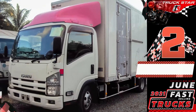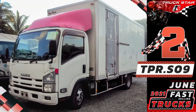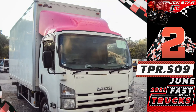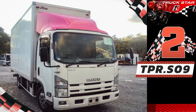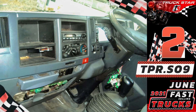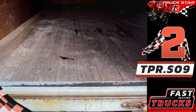Number two, unit code TPR.S09 — Isuzu Elf aluminum closed van. The aluminum closed van is one of the most commonly used and most cost-effective trucks for businesses. It is mainly used when cargo requires protection from pilferage or environmental factors such as wind or rain, built for regular use in trucking, hauling, freight transportation, food service, and manufacturing.